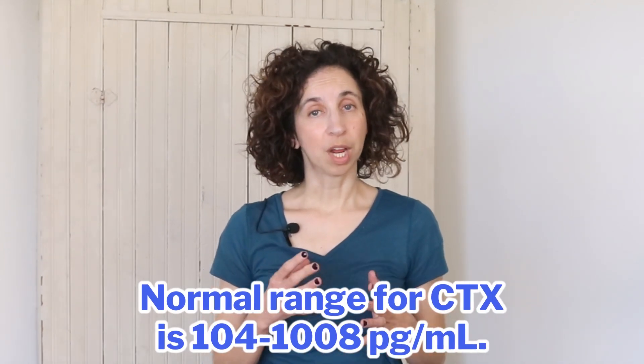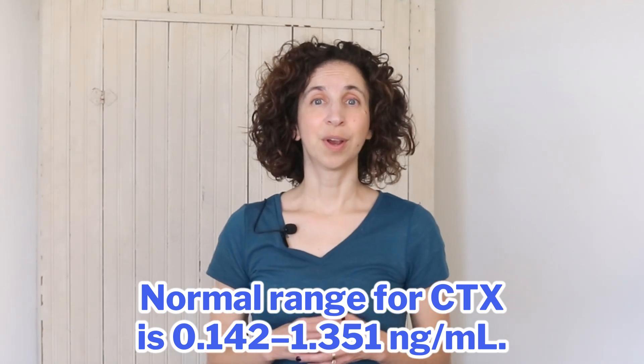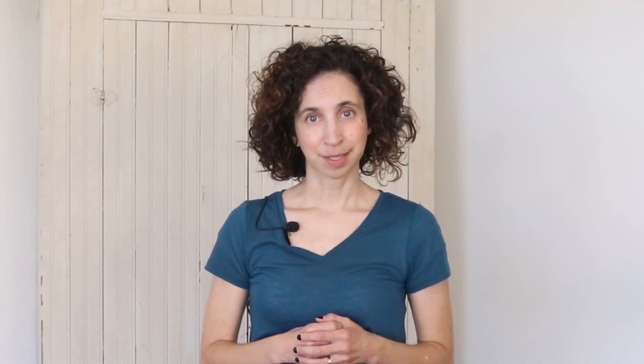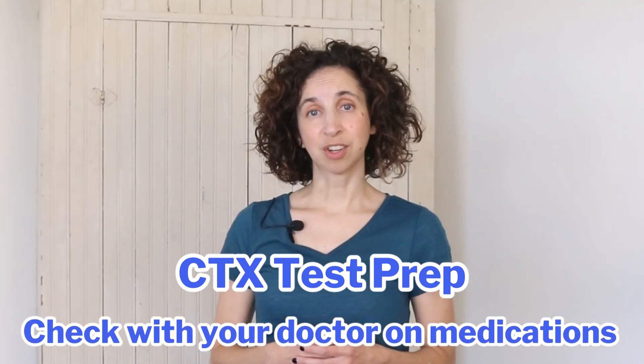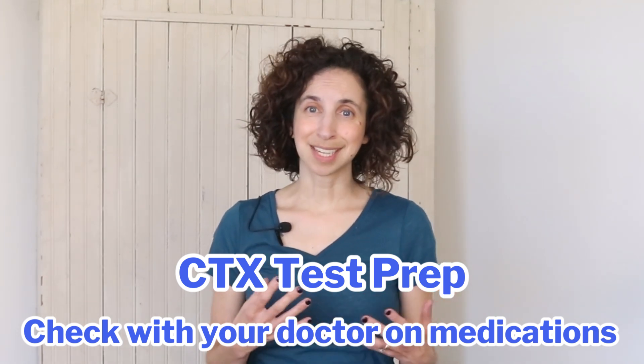If you choose to have a CTX performed, the normal range is between 104 and 1008 picograms per milliliter, which could also be expressed as between 0.142 and 1.351 nanograms per milliliter — so your test can come in different measurements, just something to be aware of. Since CTX levels change throughout the day, this test is often scheduled for first thing in the morning and is usually given fasting for at least eight hours. If you take medications, it may be necessary to stop those before having this test, so it's important to check with your doctor beforehand.